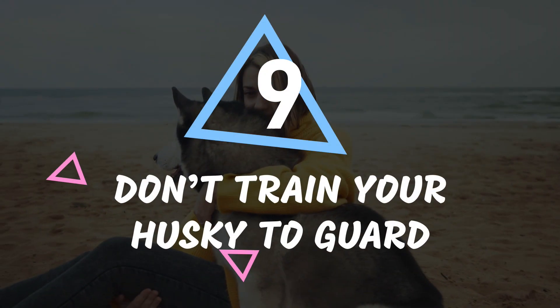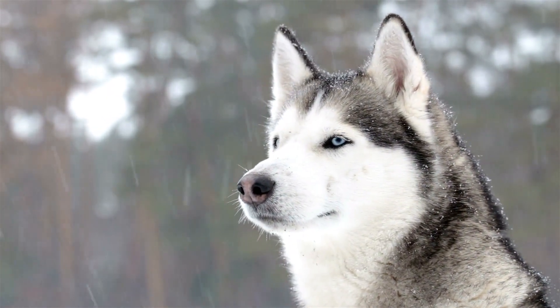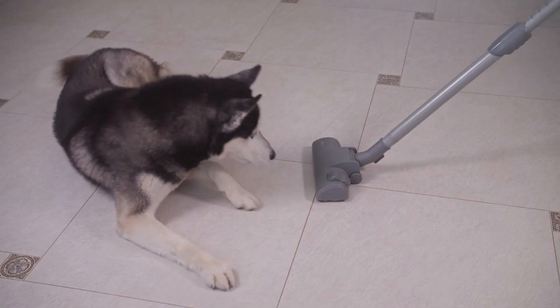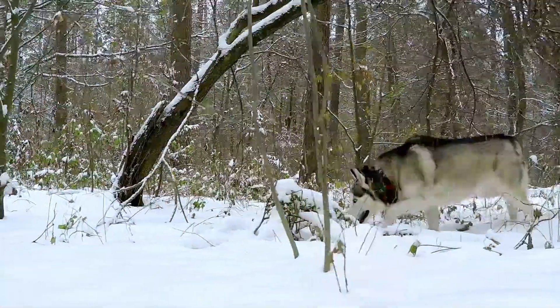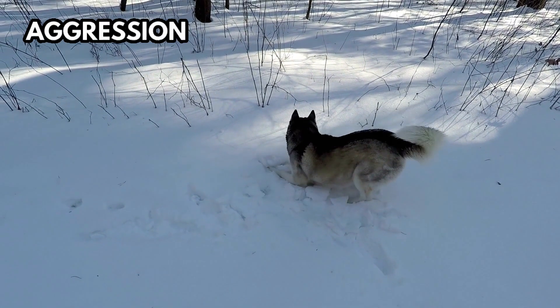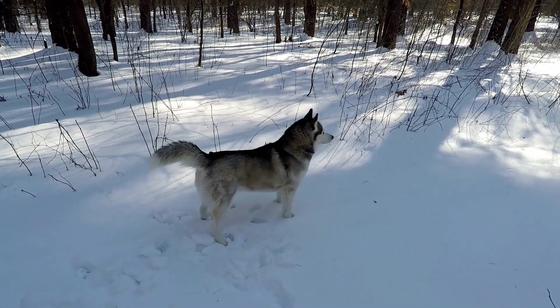Number 9: Don't train your husky to guard. Huskies are undeniably one of the most friendly and outgoing dog breeds out there. Their playful nature and social instincts make them a delight to be around. However, it's essential to remember that these lovable fluffballs are not naturally wired to be guard dogs. While it may be tempting to try and train them as such, it's crucial to resist that urge. Training huskies as guard dogs can lead to aggression, sadness, and even depression, which can be harmful to both the dog and others around them.